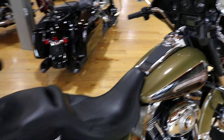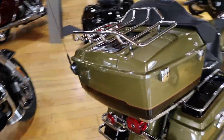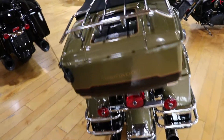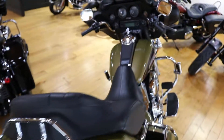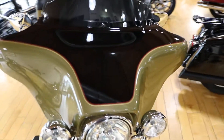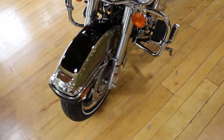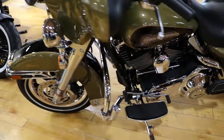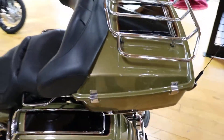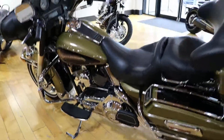It's got just over 14,000 miles on it. It's extremely clean — it's got the windshield bags, blowers are in great shape, looks like it was meticulously taken care of. Chrome's in awesome shape.